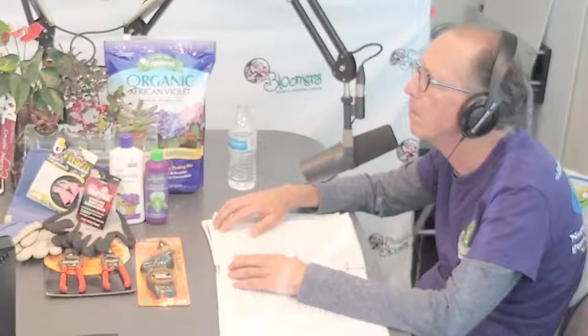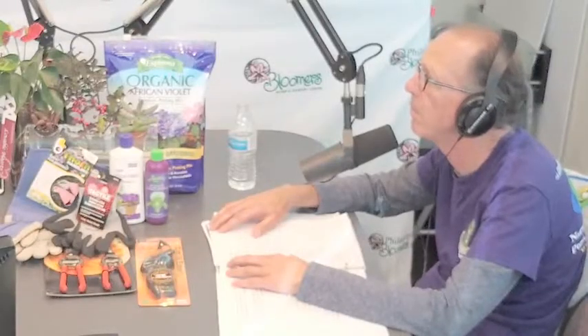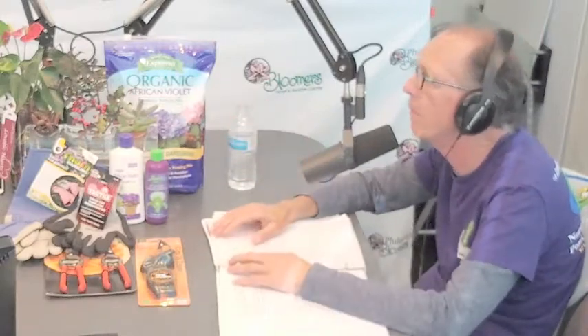With junipers, it depends on the variety — Fitzer juniper can get pretty big. That's where genus, species, and variety matter, so check those tags. Independent garden centers can answer your questions about placement, sun and shade. Those winterberry hollies can grow in partial sun or shade. They're good for naturalizing the landscape. Some nurseries like Centerton and Monrovia plant both male and female in the same pot, so you don't need to buy a separate pollinator.